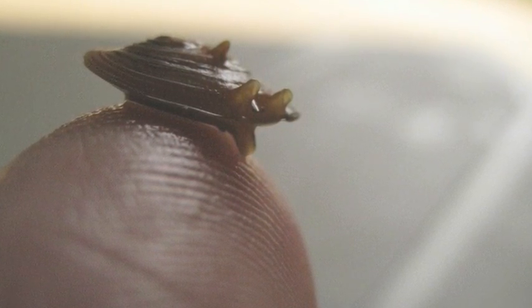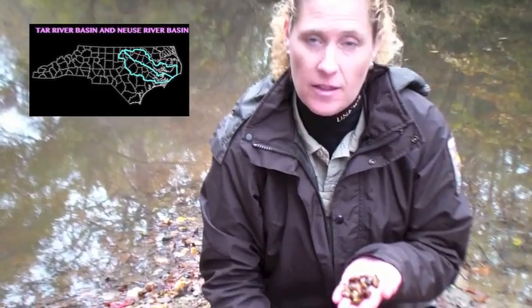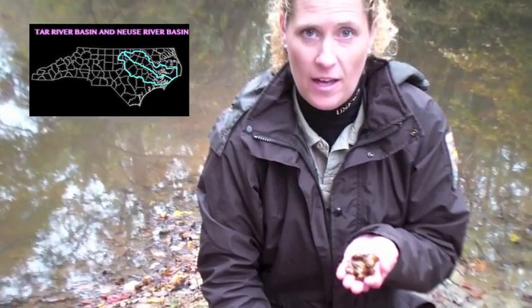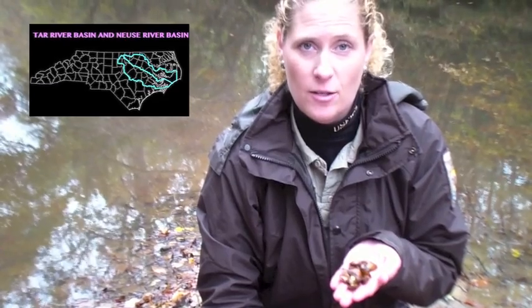Today I'm working with the Tar River Spiny Mussel, which is a freshwater bivalve mussel found in the Piedmont streams in North Carolina. It's found nowhere else on Earth except for the Tar River Basin and the Moose River Basin.